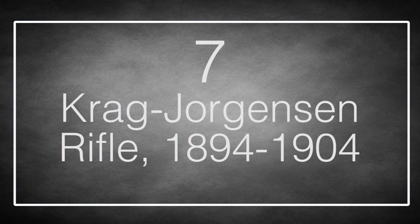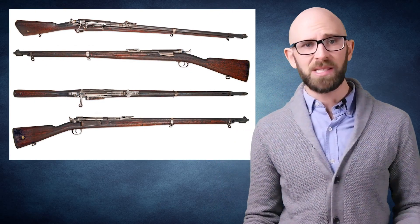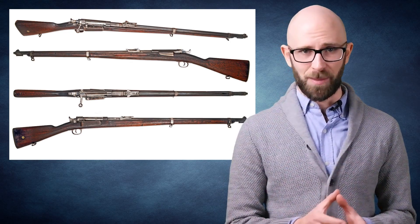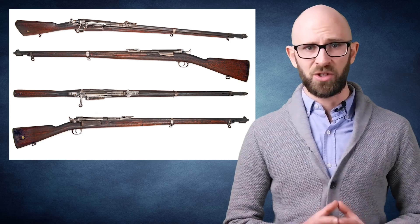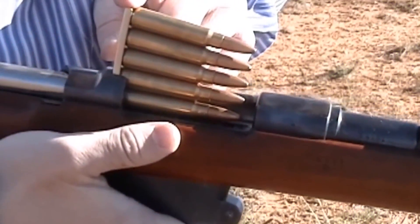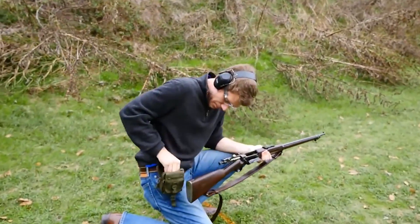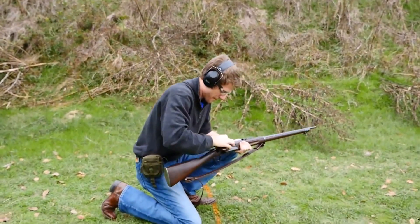Number 7: the Krag Jorgensen Rifle — the first smokeless powder main battle rifle for the US. This Norwegian rifle was well made and smooth to operate, but when used in combat during the Spanish-American War, it was found greatly inferior to the German Mausers used by the Spanish. The Mausers were loaded with stripper clips and could put out considerably more firepower. The Krag was loaded by fumbling with loose rounds through the side of the rifle — a much slower process. Additionally, the round-nose Krag bullet was less powerful and less aerodynamic, and after only 10 years of service it was replaced by the superb M1903 Springfield rifle, which was itself a Mauser copy.